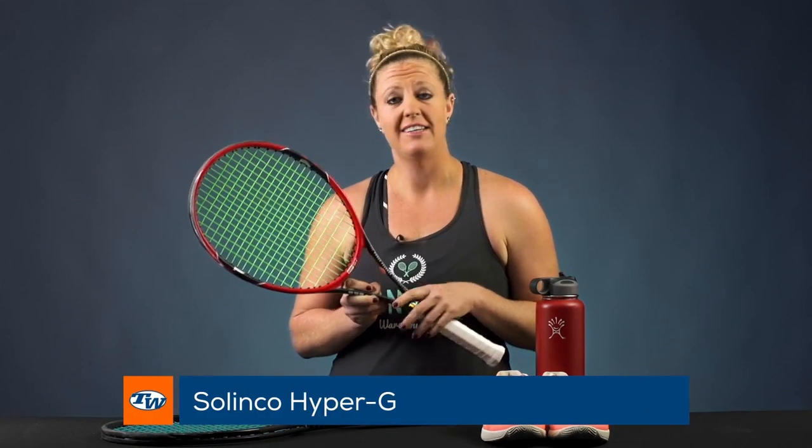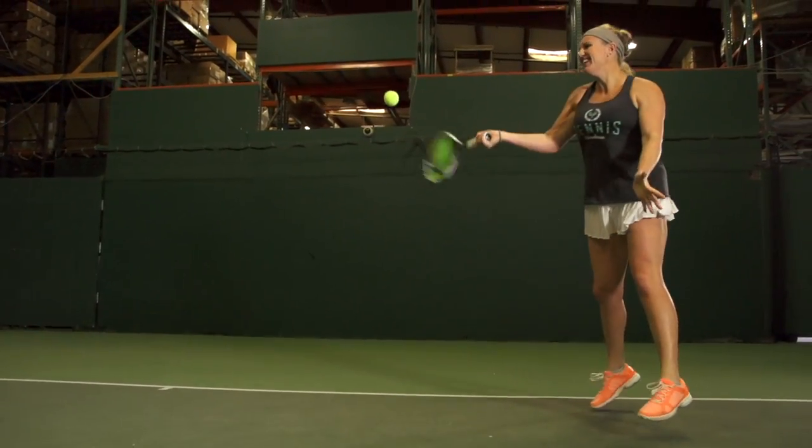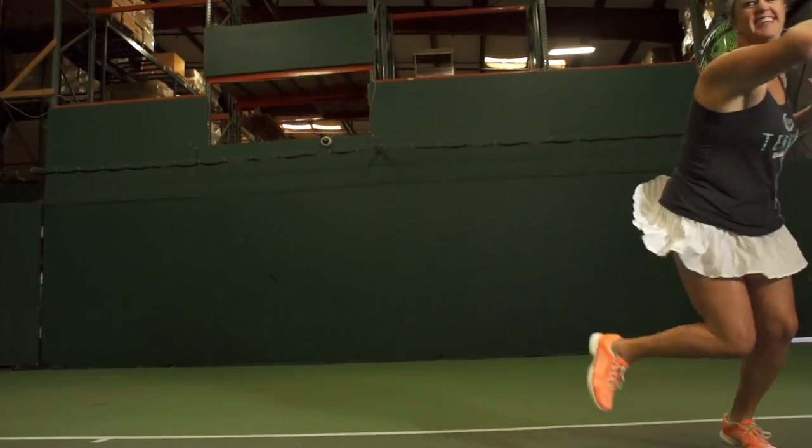As far as string, I'm still using Solinco Hyper-G a lot. I love the control that it offers — it's the perfect poly for my game. I string it at about 57 pounds.